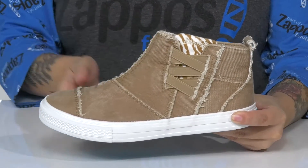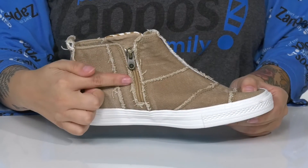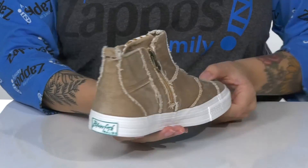On one side of these shoes there is goring. On the other side is a functioning zipper, which is going to allow you to slip these on very easily.